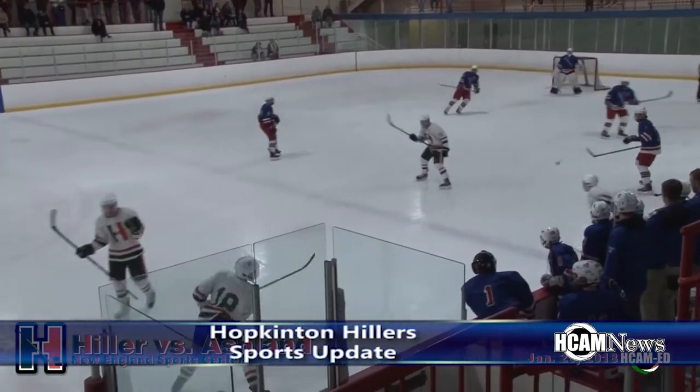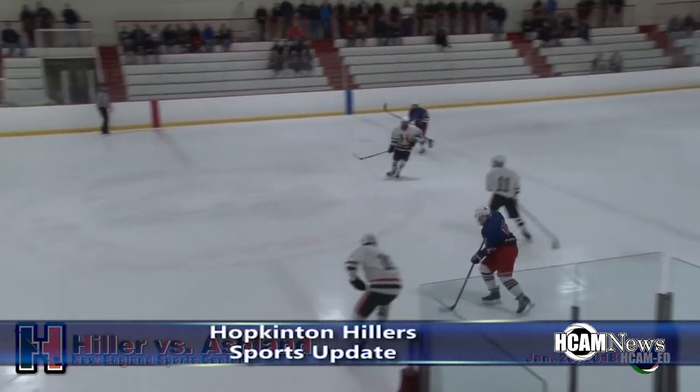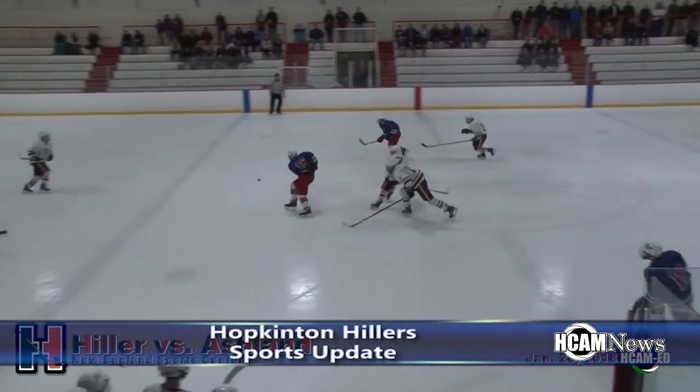The Hopkinton Hillers hockey team took on Ashland on Saturday, January 20th. It was another scoring fest for the Hillers.